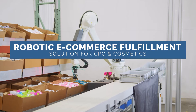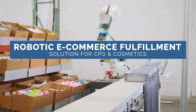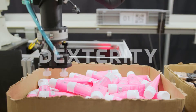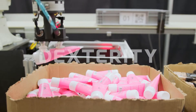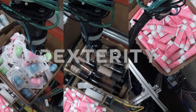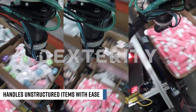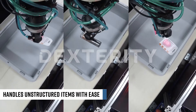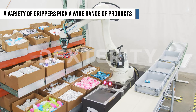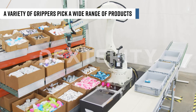This is Dexterity's robotic e-commerce fulfillment solution for cosmetics, a modular and interoperable system with existing pick-to-light infrastructure. The robot can easily pick from boxes, totes, or bins, and it handles unstructured items with ease. Using a variety of grippers, it enables a wide range of products to be picked.